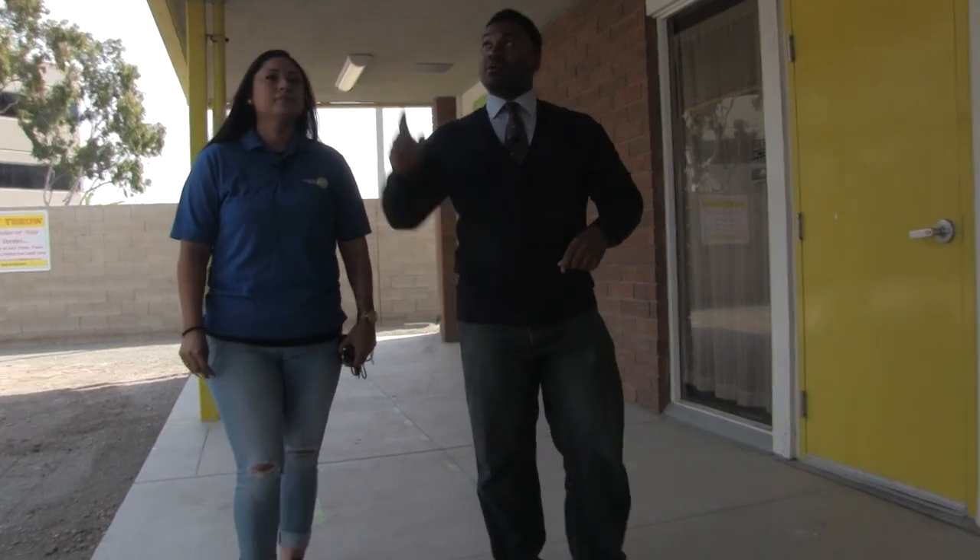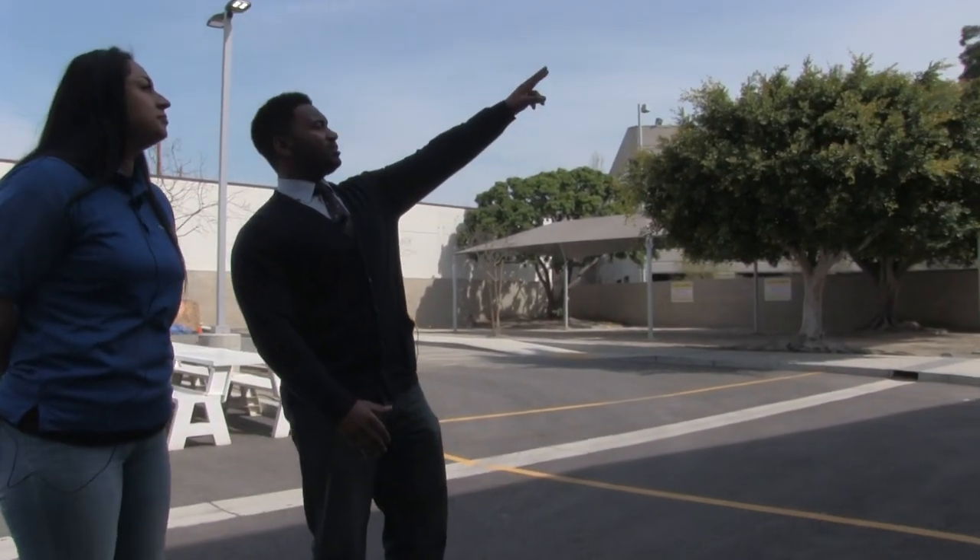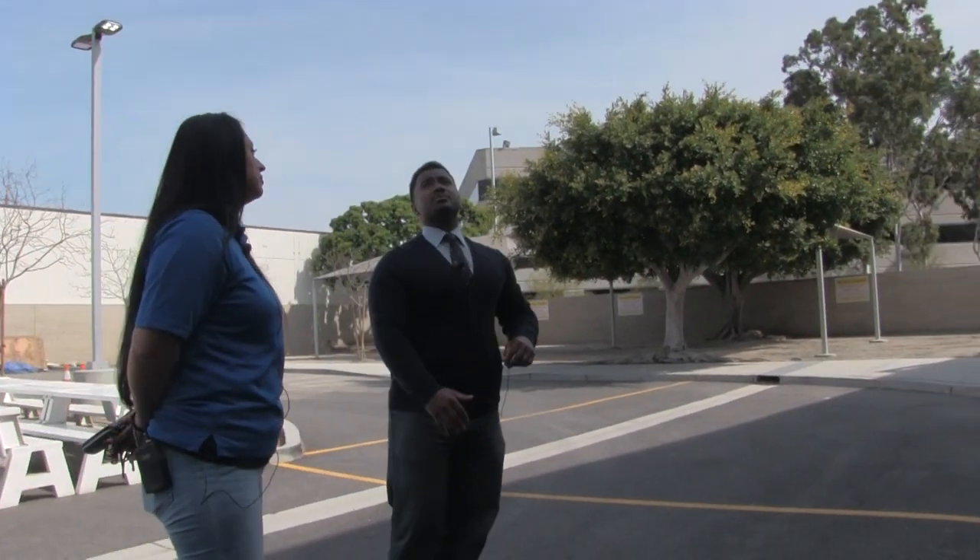Kaleem Ansari is the security coordinator for Green Dot Public Schools. Our job deals heavily with crisis prevention and emergency preparedness. Ansari and his security staff start their days early, long before students arrive at Westside Middle School. Once the bus gets here, we can just hear all the kids excited to be at school.